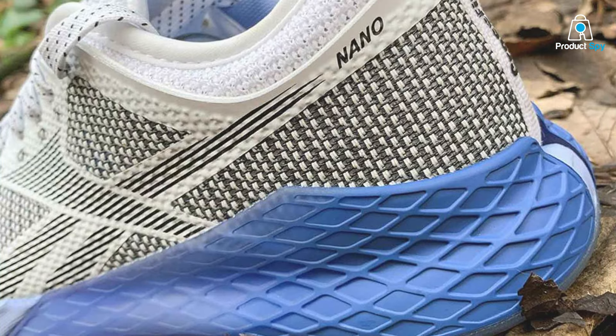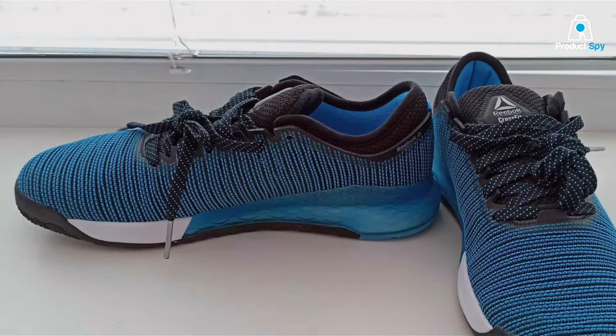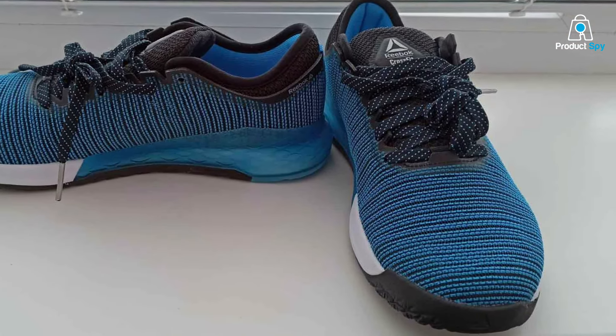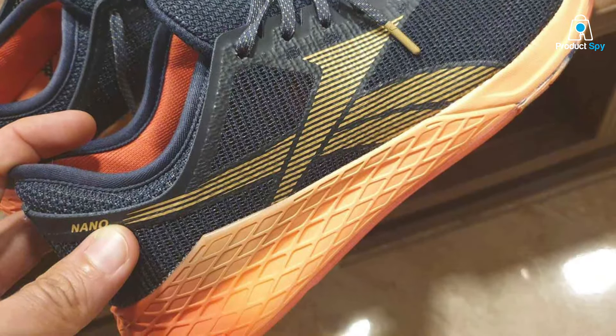Usability is another forte of the Nano 9, with its versatile build supporting weightlifting, sprints, and jumps with equal prowess. The breathable upper mesh and cushioned support make them a comfortable choice for long workout sessions. The outsole's grip pattern is designed to provide excellent traction on various surfaces, enhancing safety and performance.